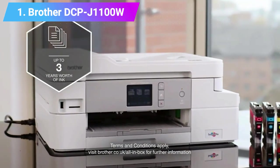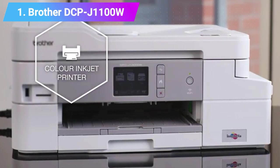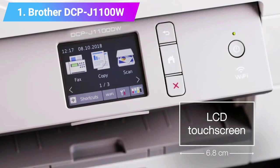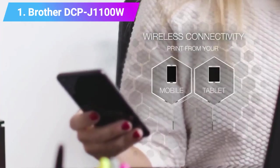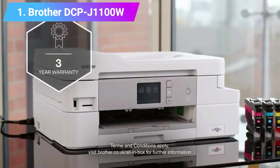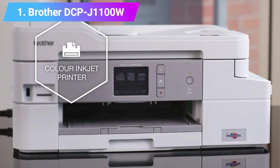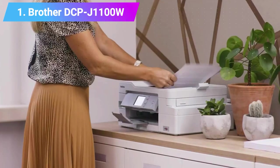It comes with Wi-Fi direct connectivity and a color touchscreen interface for easy operation. Specs: color 3-in-1 inkjet printer, print speed 12 prints per minute, paper sizes A4, paper capacity 150, weight 8.8 kg. Check product link and price below the description.